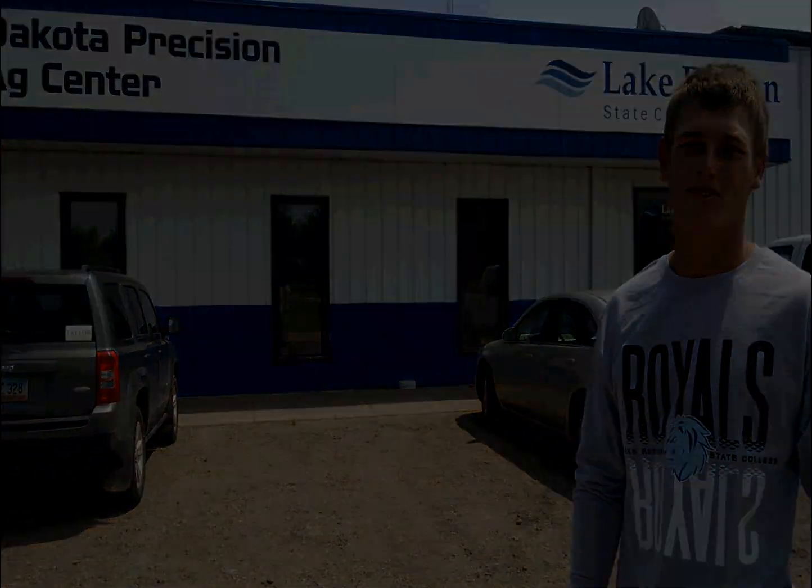I take most of my classes and meet up with my student advisor here. It's a space for students to study and get together. This is my student advisor, Tami.